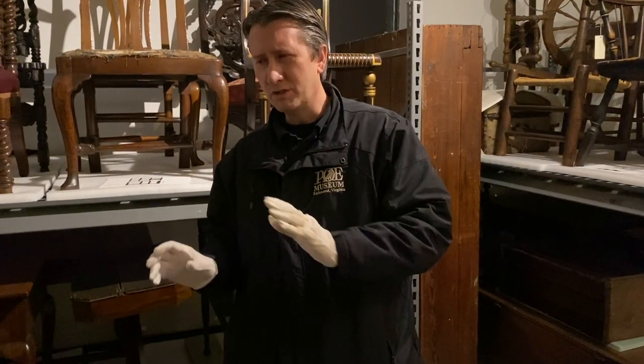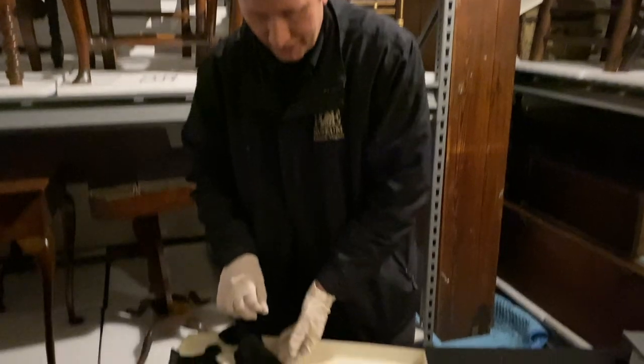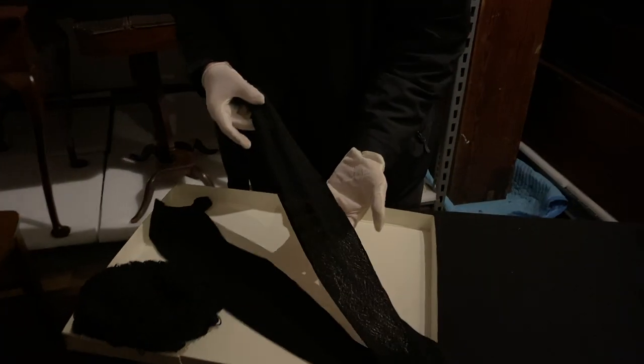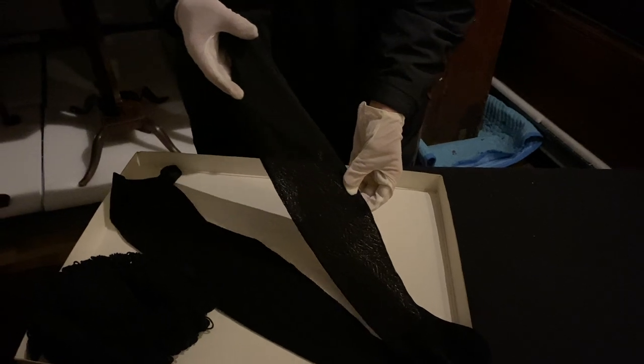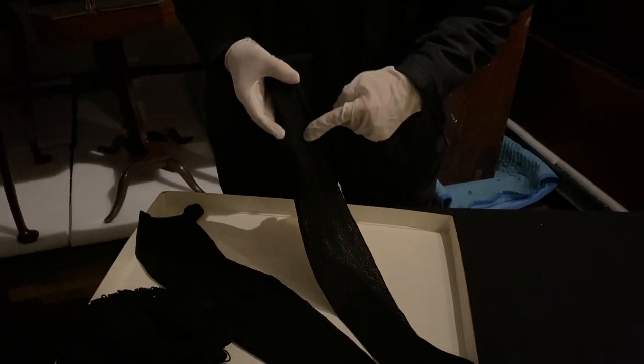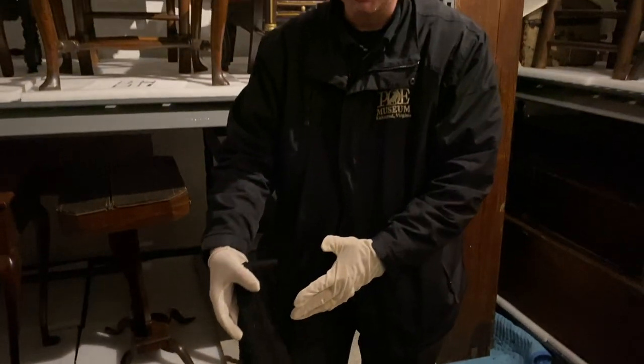Speaking of Poe's mother-in-law, we actually have her stockings too, and these are really nice pieces. You can sort of see through them when held over the white backing. They have a spider web pattern sewn into them — so she was goth even before there was such a thing.